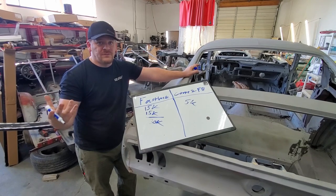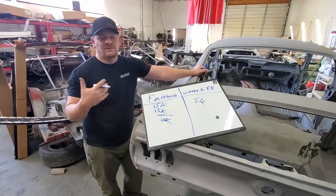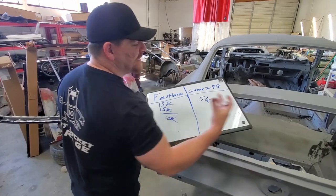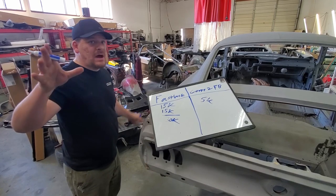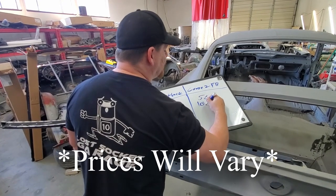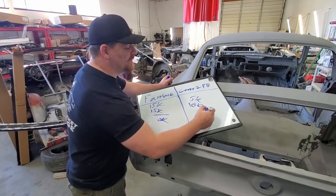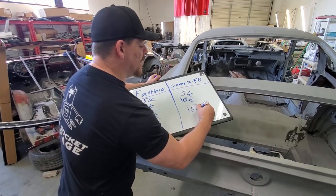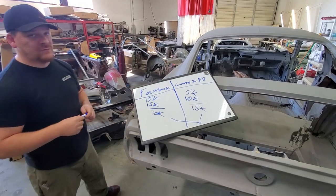We look for solid metal coupes — no damage to the rockers, no damage to the floor, etc. There's nothing rust-free out there, but as close as you can get. We charge about $10,000 for a coupe to Fastback conversion. Keep in mind, when you're watching this video it might be months from now — metal keeps going up and up. But you can get a solid rolling Fastback for about $15,000 at the same point in your project as a $30,000 actual Fastback.